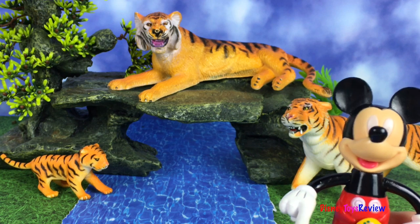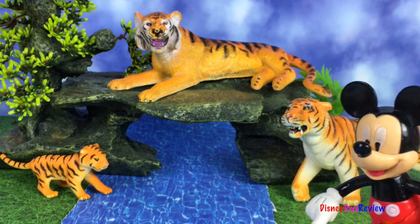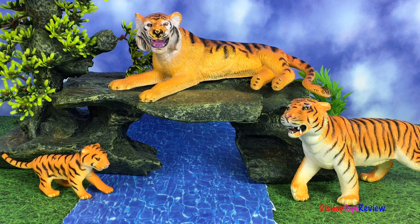Here's our last animal of today — we have some tigers. Look at their orange coats and their black stripes. So cool. We have a whole tiger family.